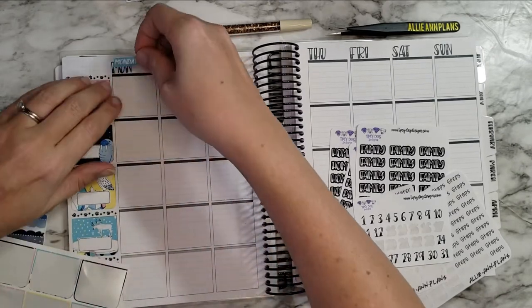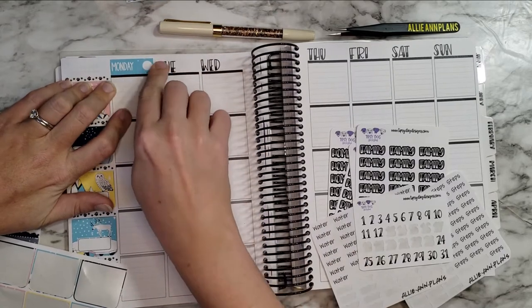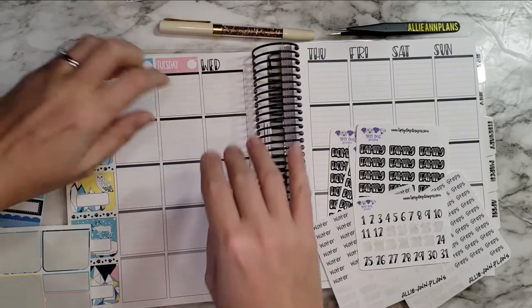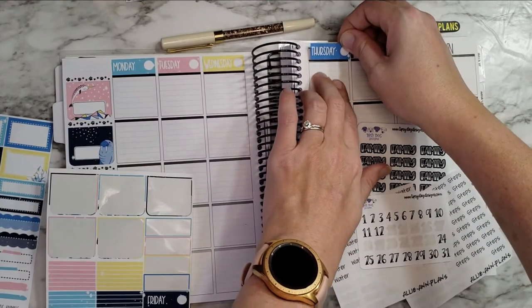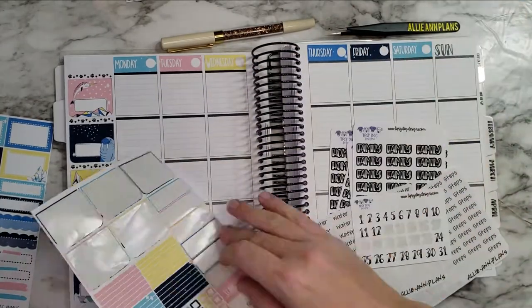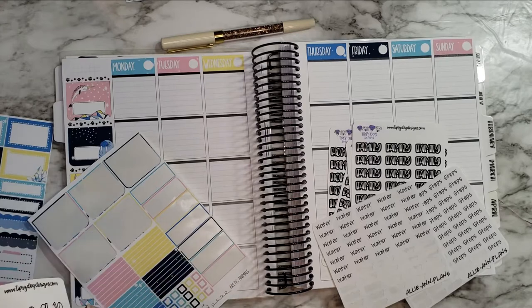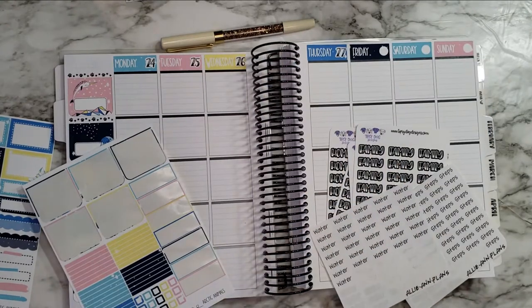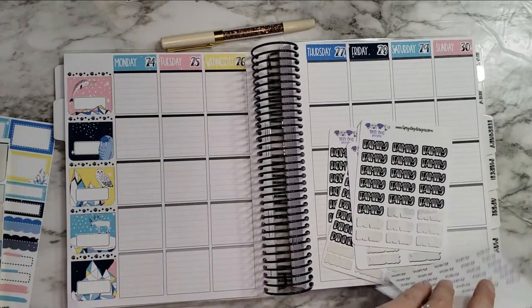Anyway, let's go ahead and lay down the dates. I don't know if I mentioned at the start of the video — I'm planning for the week of January 24th through the 30th. It'll be in the title of the video. I probably should white out behind it but I don't care. I'm already loving these colors so, so much. Okay, let's go ahead and take care of the dates.